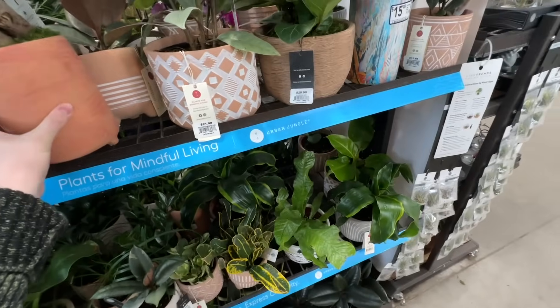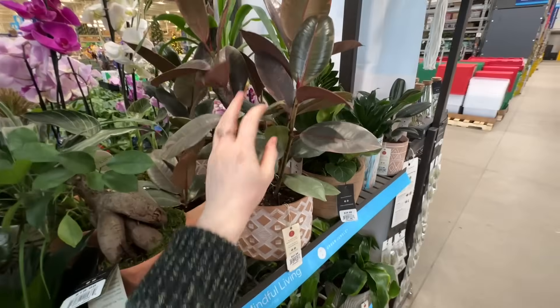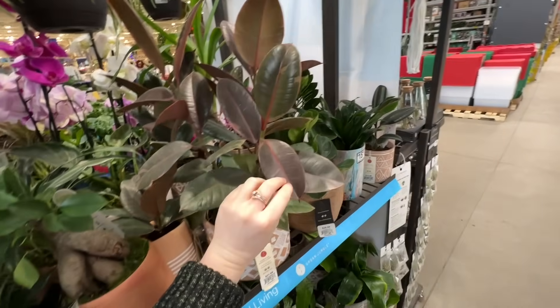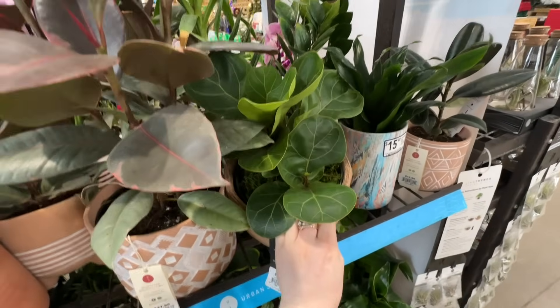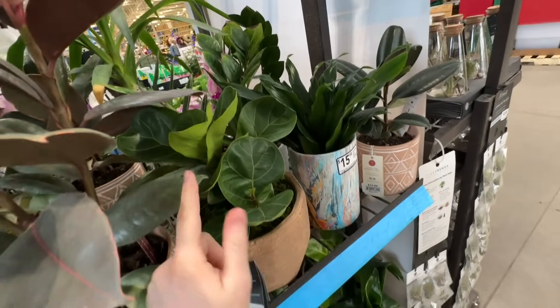There's a lot of ficus ruby, and some little dwarf fiddle figs — these are actually actively growing.